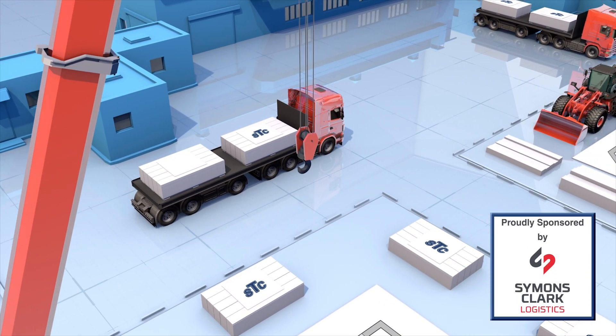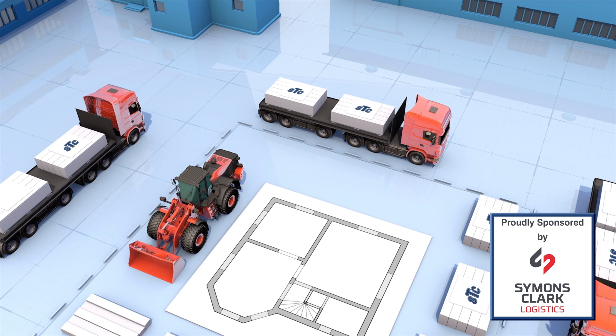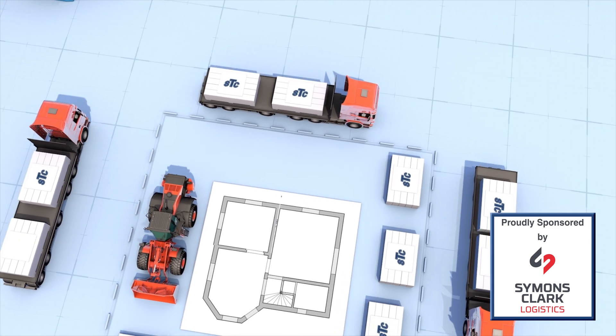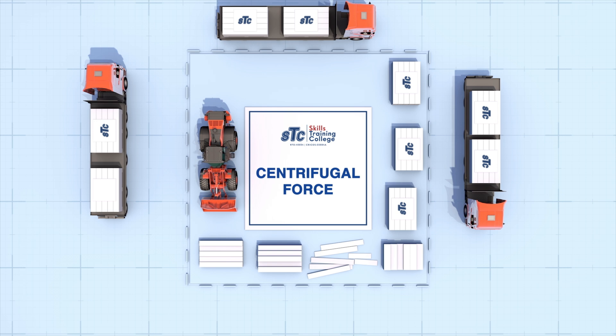Whether you're navigating tight corners, roundabouts, or sharp turns, one invisible force is always at play: centrifugal force. Understanding this force is key to staying safe on the road and ensuring your load remains secure. Let's break it down.